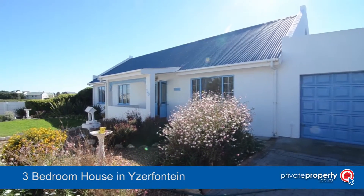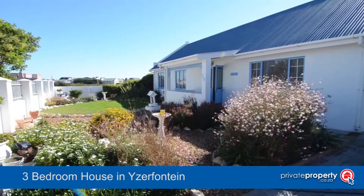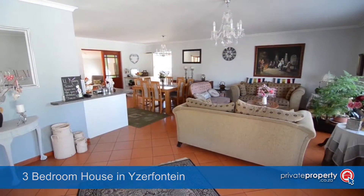This beautiful home is situated in Aserfontaine. It boasts a single garage, ample visitor parking, and a stunning, well-manicured garden.